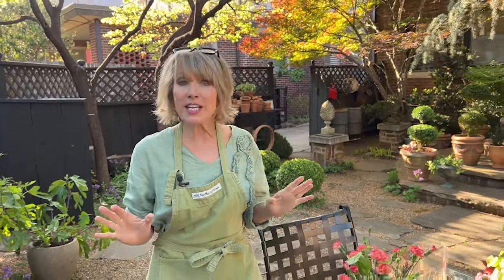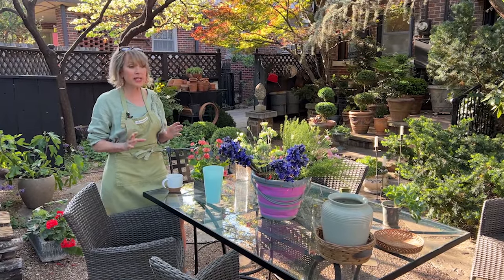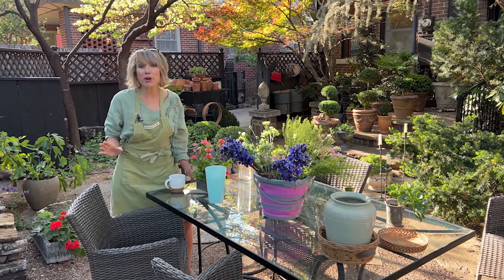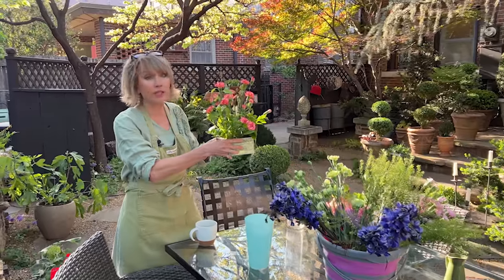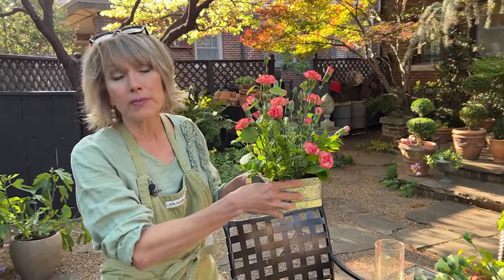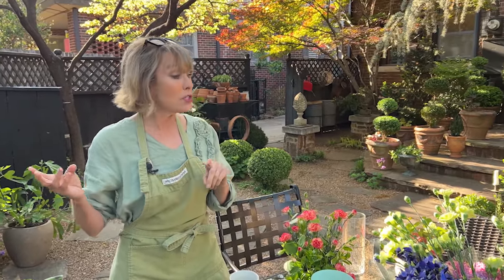I haven't done a thrifting video in a while, and this seemed like the perfect opportunity. Last week I had some time to go to some of my favorite spots — secondhand stores, antique stores, and Goodwill — to get some containers for two different reasons. One, it's May Day tomorrow, and I love the charming concept of putting together small flower arrangements to give to people. And it's also going to be Mother's Day soon, so I thought we might share ideas for using thrifted treasures to gift to somebody and put a smile on their face.